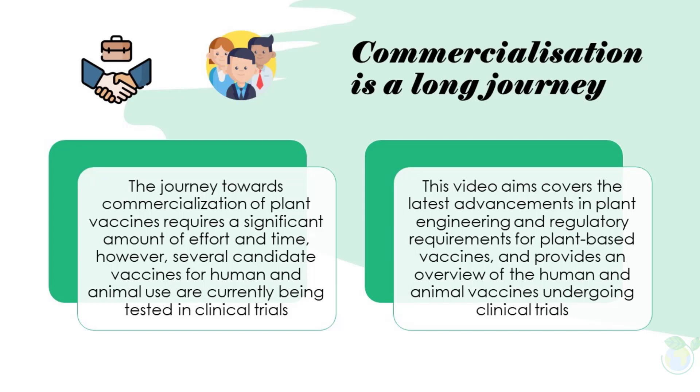Commercialization is a long journey. The journey towards commercialization of plant vaccines requires a significant amount of effort and time. However, several candidate vaccines for human and animal use are currently being tested in clinical trials. This video covers the latest advancements in plant engineering and regulatory requirements for plant-based vaccines, and provides an overview of the human and animal vaccines undergoing clinical trials.